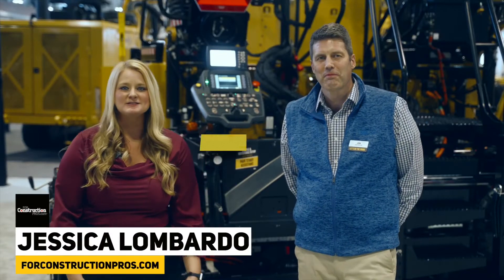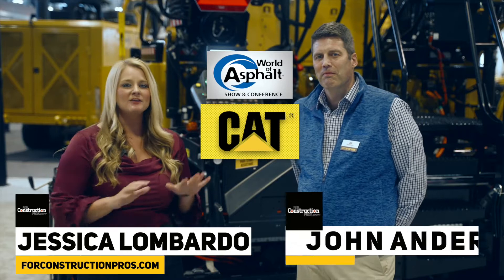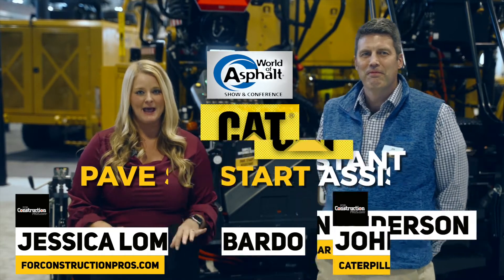Jessica Lombardo here with 4ConstructionPros.com. We are in the Caterpillar booth at World of Asphalt, and we're going to hear from John Anderson about the new Pave Start Assistant on the CAT machine.